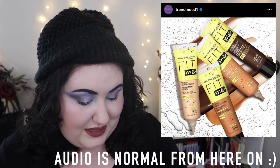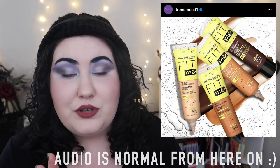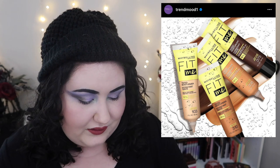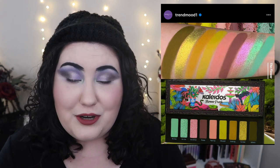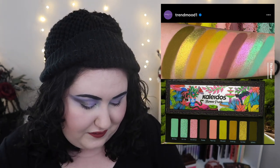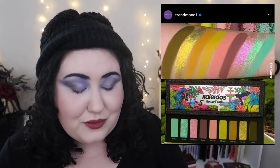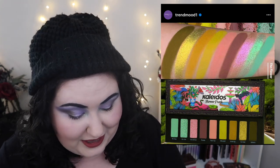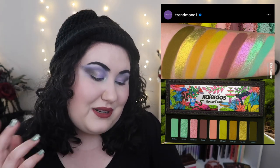This is the Maybelline Fit Me tinted moisturizer. I love the Maybelline Fit Me Matte and Poreless — it's one of my favorite go-to summer foundations — so seeing them come out with something more like a tinted moisturizer really intrigues me. The packaging looks really cute with the yellow. I really want to try this. This would actually be a great contender for a future Duping the Vibes video — this is the Kaleidos Flower Punk palette. Even though I probably have these shades in my collection, seeing them all together in this color story is just so cute and inspiring.